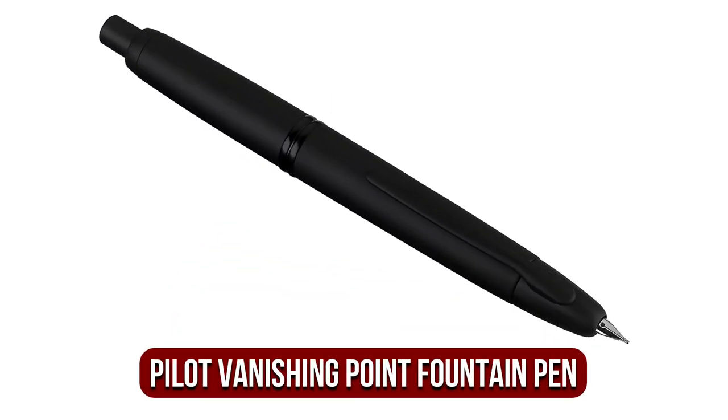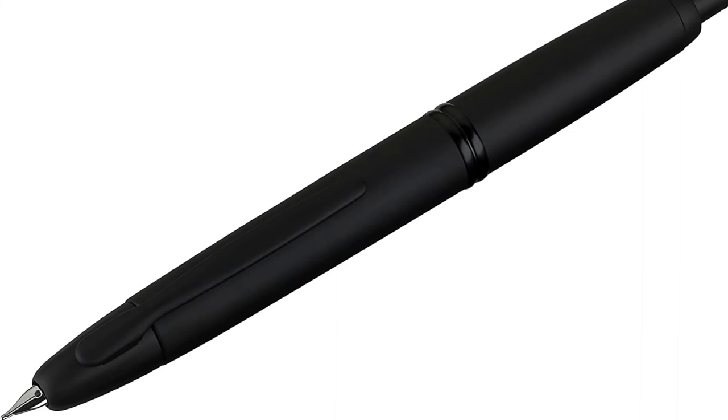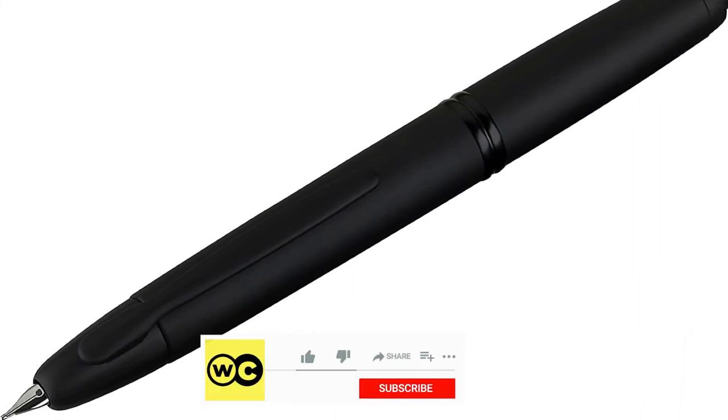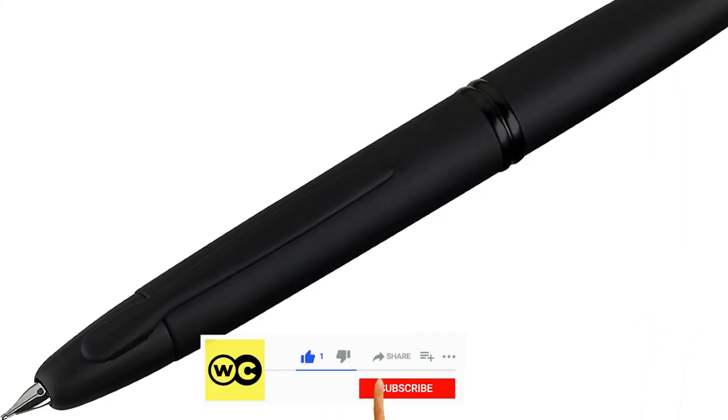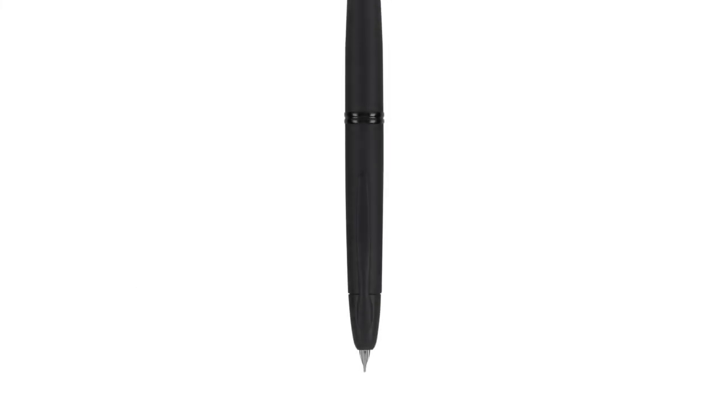The fifth product on our list is the Pilot Vanishing Point Fountain Pen. Featuring a retractable nib, the Pilot Vanishing Point is a luxurious and unique fountain pen. The spring-loaded door at the end of a fountain pen closes when the nib retracts, forming an airtight seal that prevents the pen from drying out. The gold-plated nib makes this pen an amazingly smooth writing instrument. Though the pen is pricey, it is an amazing pen that would fit perfectly in both a college setting and a professional setting.